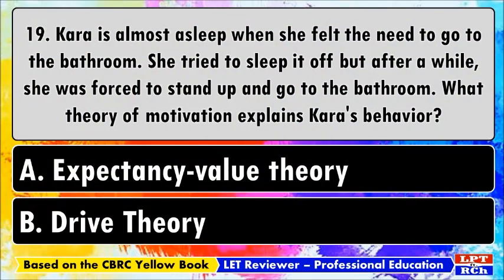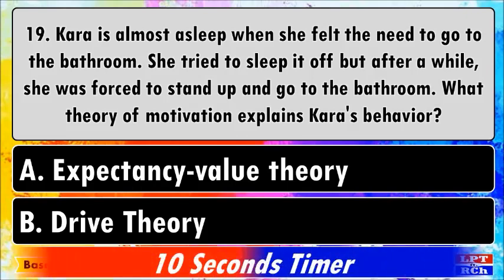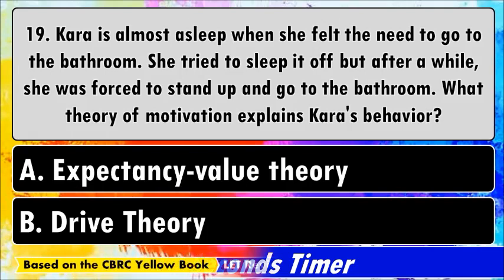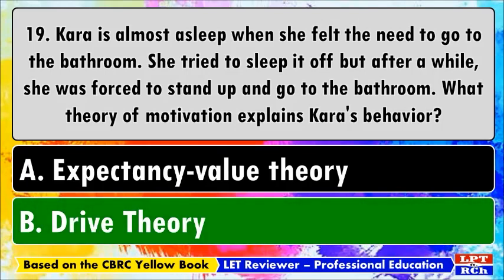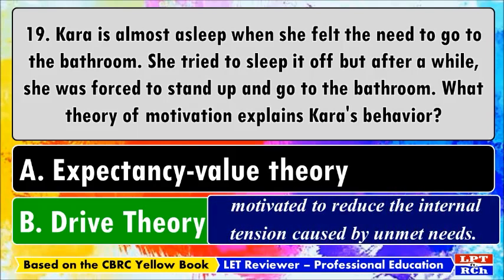Number nineteen: Kara is almost asleep when she felt the need to go to the bathroom. She tried to sleep it off but was forced to stand up and go. What theory of motivation explains Kara's behavior? A) Expectancy value theory, B) Drive theory. The correct answer is B, drive theory. People are motivated to take certain actions to reduce internal tension caused by unmet needs. Kara was forced to use the bathroom to reduce that internal tension.